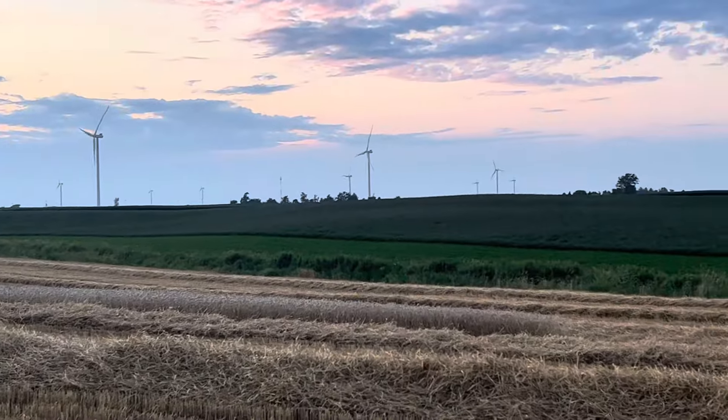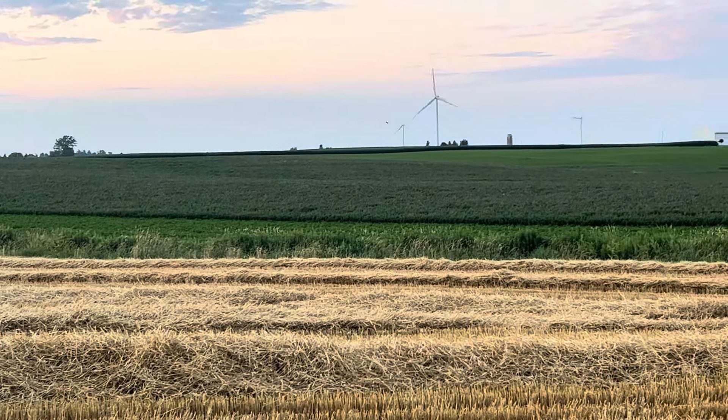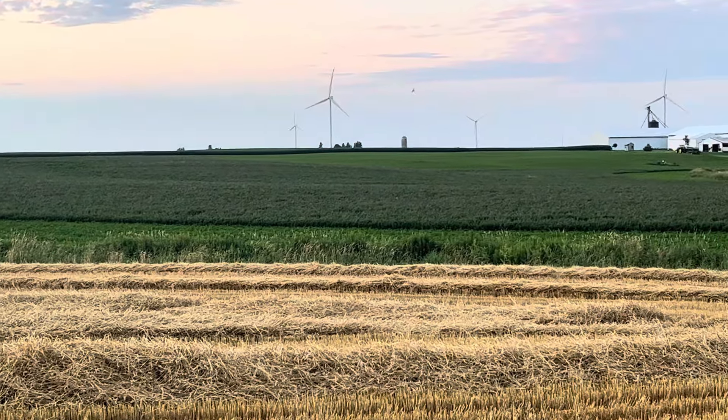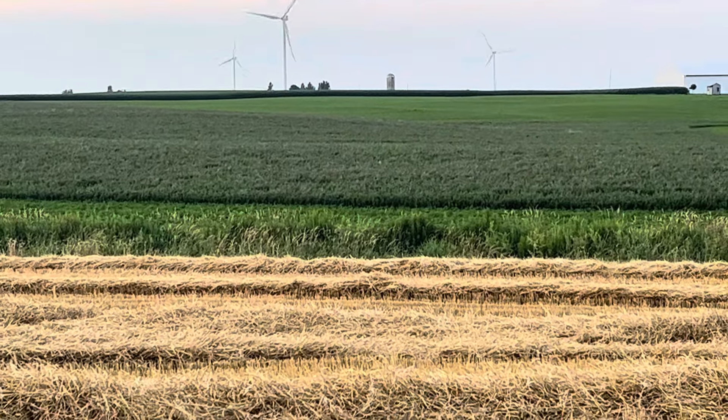Over there, the two different greens — it's where they're cutting hay. We had the headlands off and then it got rain, rain, rain. So the hay is really purple, really, really ripe.